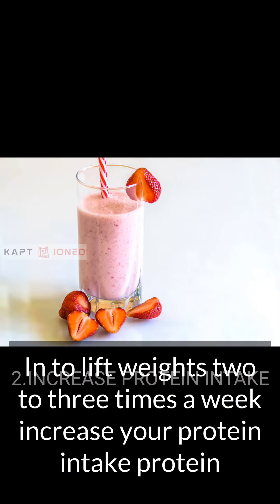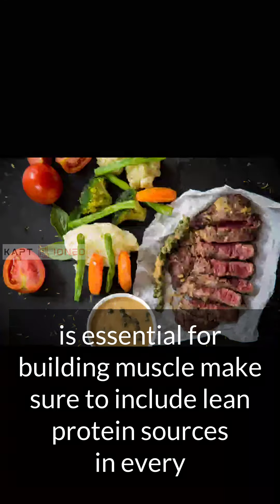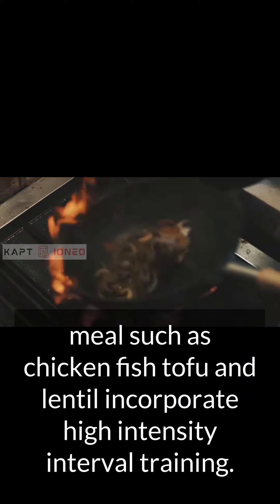Increase your protein intake — protein is essential for building muscle. Make sure to include lean protein sources in every meal, such as chicken, fish, tofu, and lentils.